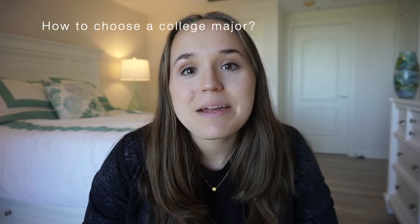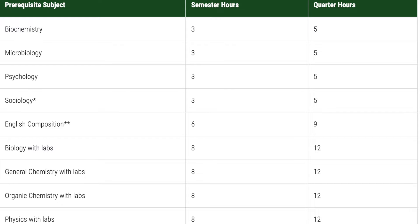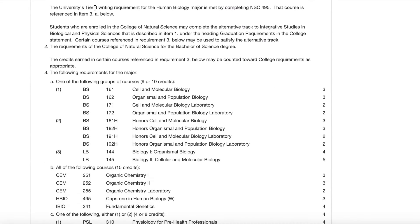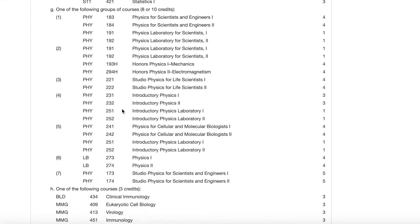First things first, choosing a major that is going to cover all of the prerequisites for the dental schools you're interested in is going to save you time and money. For example, these are the requirements for Michigan's dental school and these are some of the required classes for the major I had at Michigan State University in human biology. My human biology degree pretty much covered every single prerequisite for the dental school that I now attend.